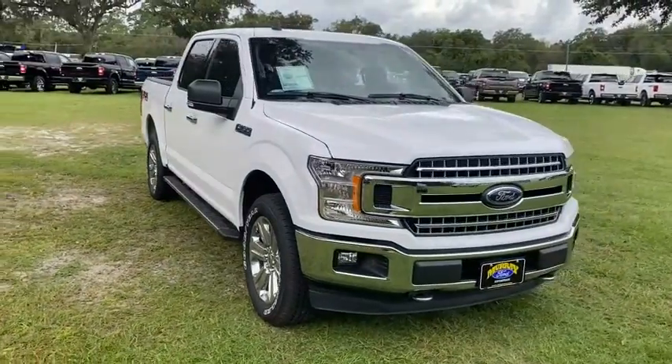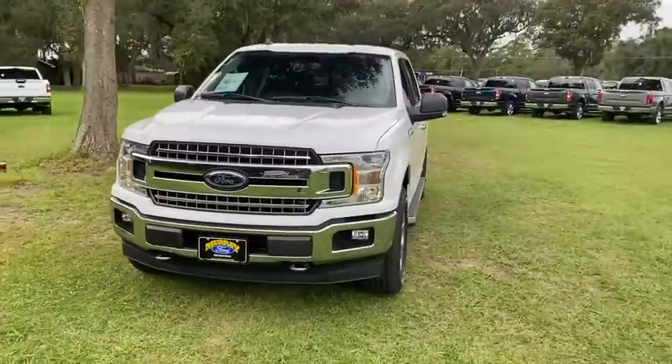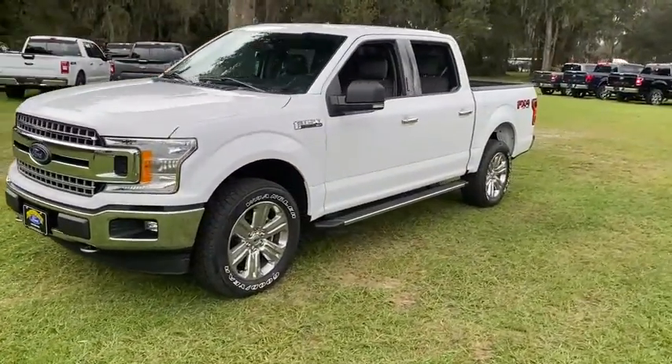Can you see yourself in the 2020 Ford F-150? This rugged F-150 is ready for work, off-roading, or a little R&R.